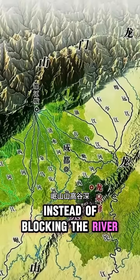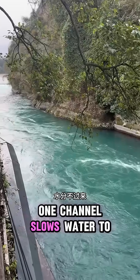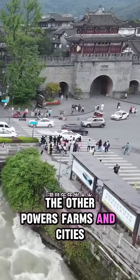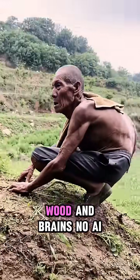Instead of blocking the river, they redirected it using a clever split-flow design. One channel slows water to prevent floods. The other powers farms and cities year-round. And this was done using just stone, wood, and brains.